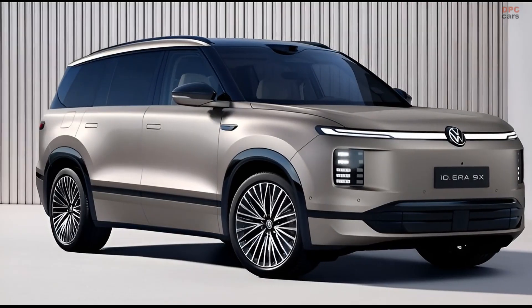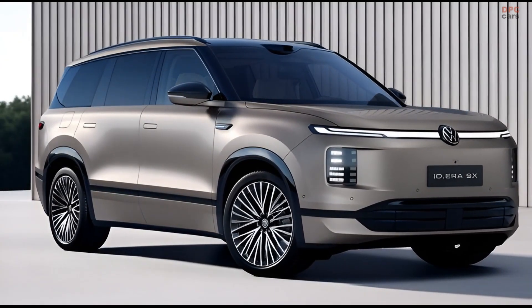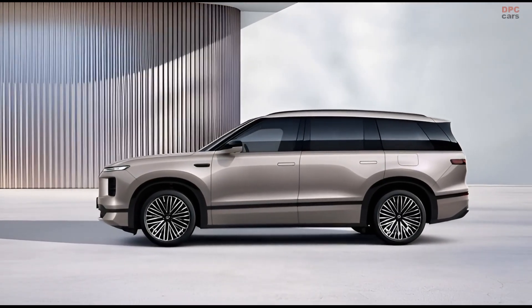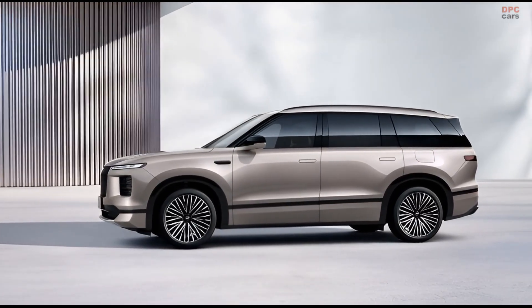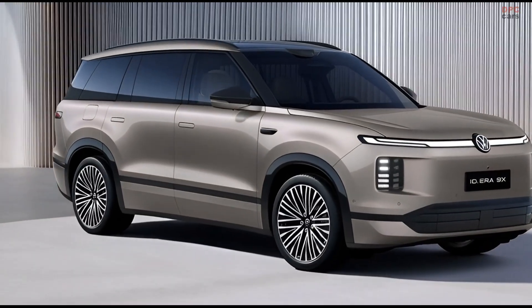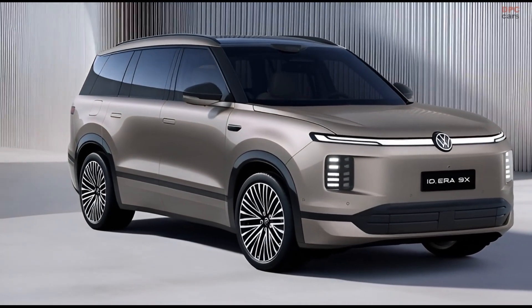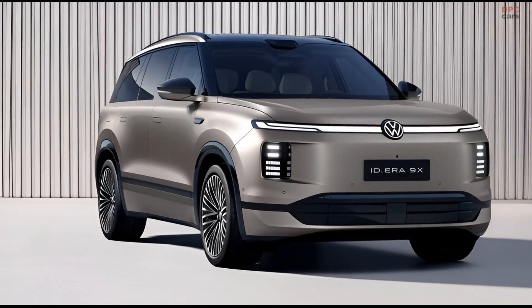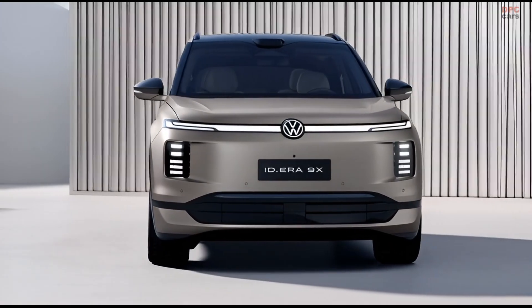With seating for six passengers, this vehicle is clearly aimed at families who want space without sacrificing modern technology. Despite its size and weight, the most interesting part of the ID.Era 9X is what sits under the hood. Volkswagen has fitted a turbocharged 1.5-litre gasoline engine, but this engine never drives the wheels. Instead, it acts purely as a generator, creating electricity to recharge the battery when needed.